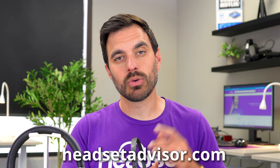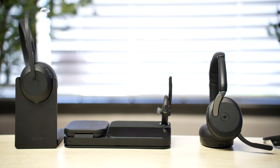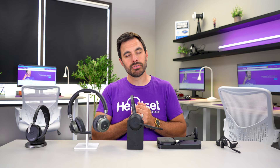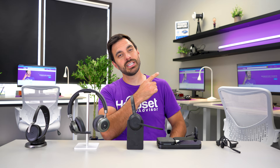Which headset do you think sounded the best? Drop your thoughts in the comment section below. So these are our choices for the five best Bluetooth headsets for phone calls in 2023. If you're interested in purchasing any of these, visit headsetadvisor.com or click the link in the video description and use coupon code YouTube for an even further discount. All of these headsets will have good noise-canceling microphones and sound great for phone calls. Check out our full in-depth reviews of the OroSound Tilt Pro or the Jabra Evolve 265 — links in the video. Thanks for watching, and we'll see you on the next one!